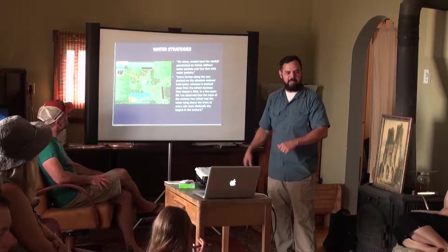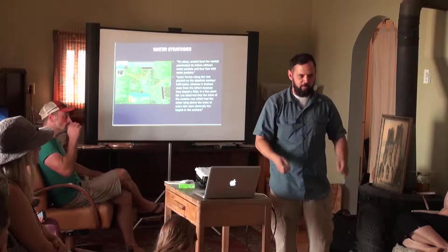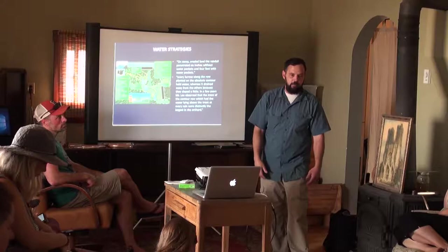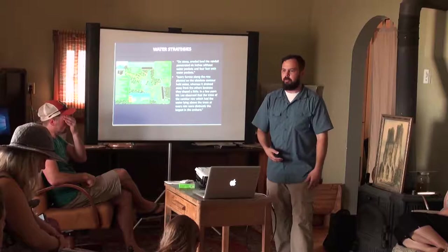His name is Russell Smith and he wrote 'Tree Crops: A Permanent Agriculture' — a must-read. It's past copyright, so there are PDFs online. It's mind-blowing. What are the vast majority of crops in the United States grown for? Animals — namely corn and soybeans. This guy was saying: acorns, chestnuts, apple, blueberry — why are we not doing this? People have done this for generations.